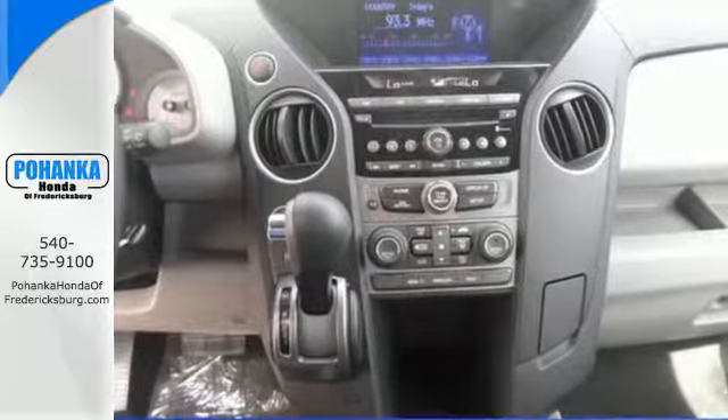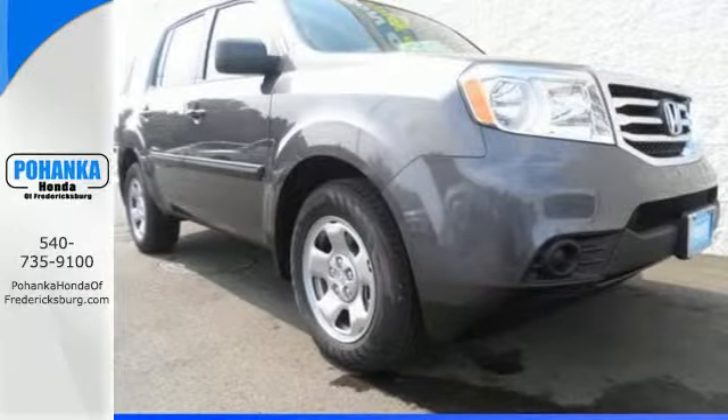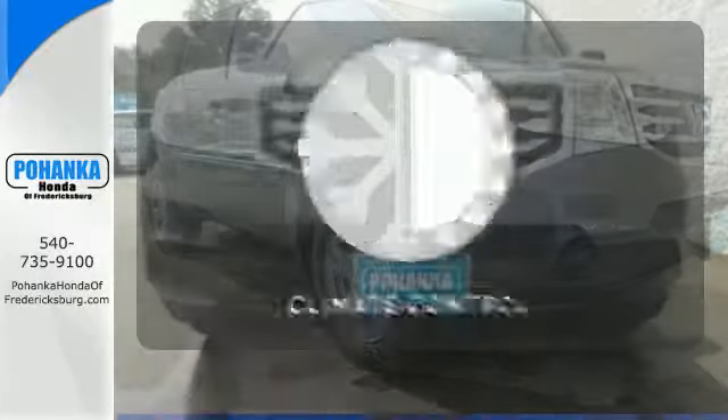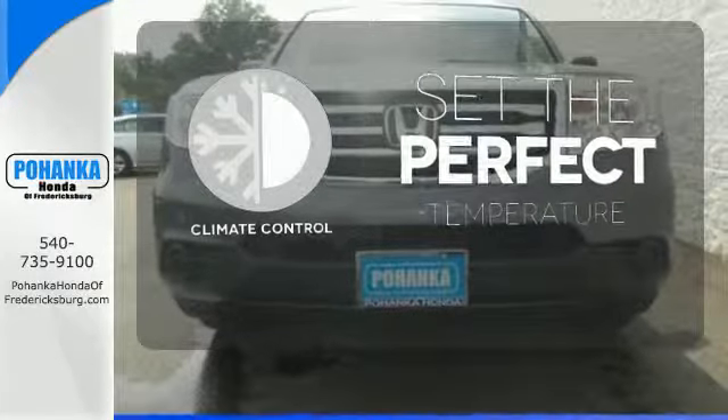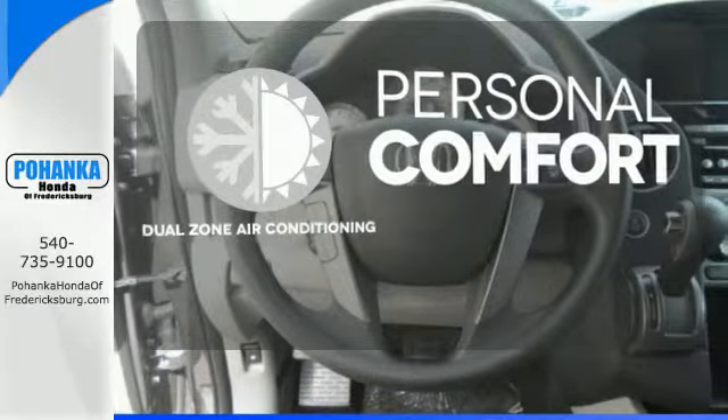You'll also appreciate the addition of multi-zone climate control, a backup camera, and 8-inch multi-information display. The climate control lets you set the temperature exactly where you want it. No one will complain about the temperature with the dual-zone air conditioning.